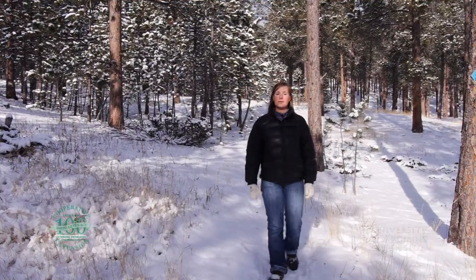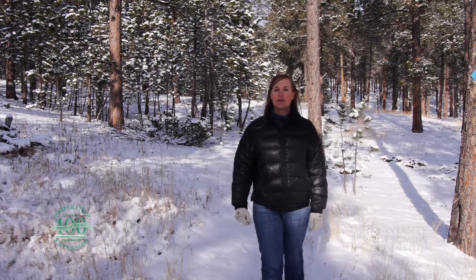Whitetail deer are the most widely distributed wild ungulate in North and South America. Although they're more common in the eastern U.S., they can be found in many parts of Wyoming.